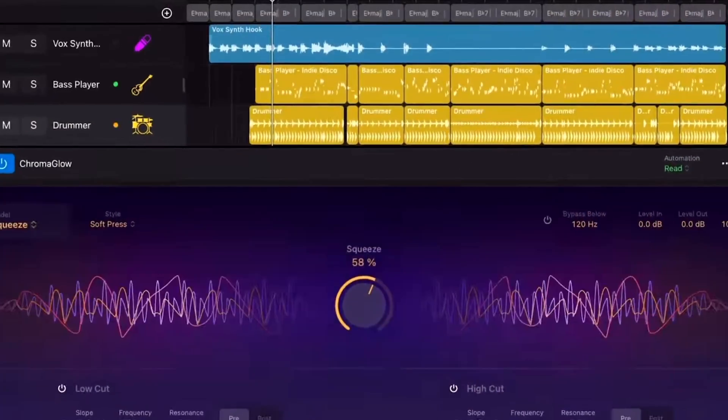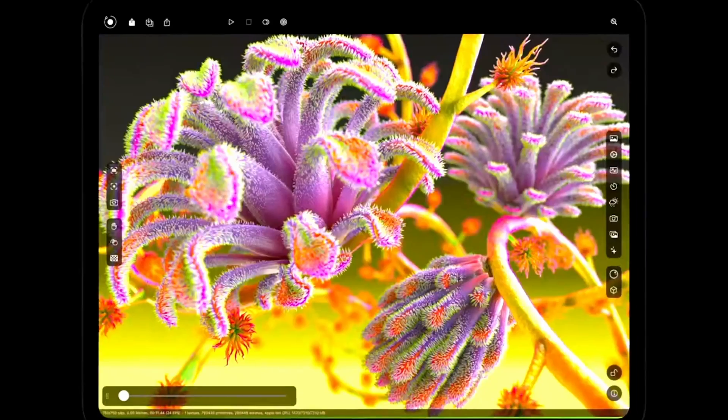This is a huge jump especially if you still have the M1, which I use. I've been using DaVinci Resolve on the iPad for over a year now and do all of my YouTube videos with it on the M1 iPad Pro. What I'm looking forward to is — I heard people complaining that the M2 has more issues than the M1.